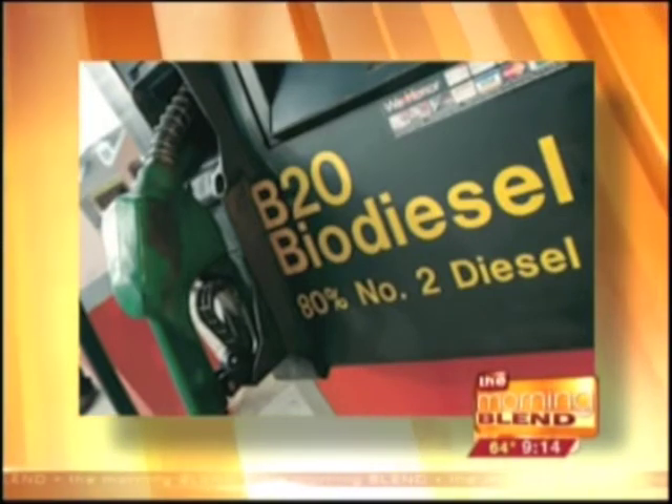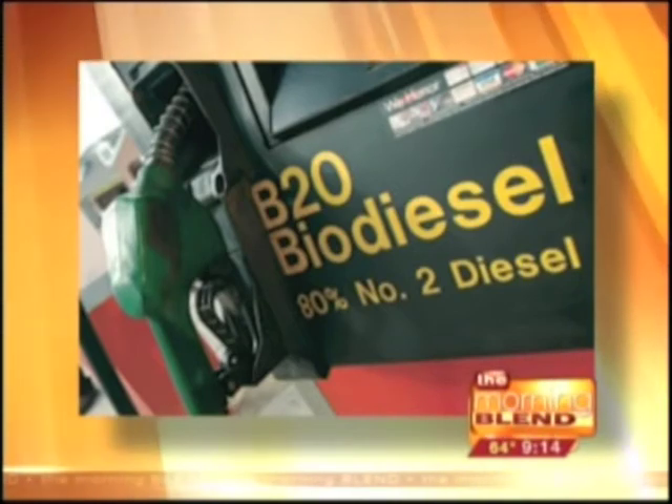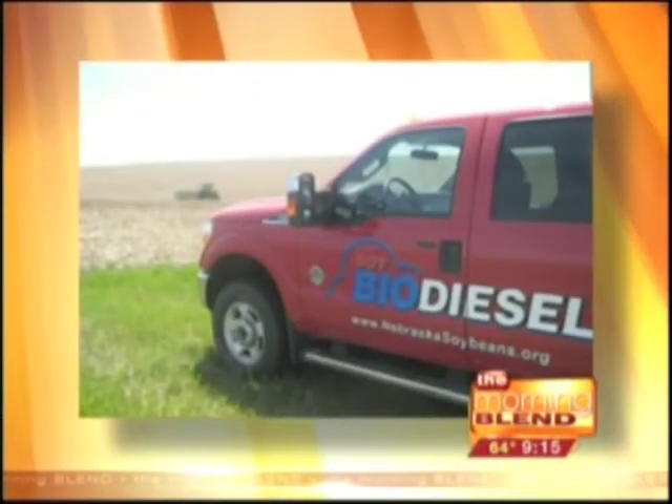Is there a benefit to the environment here too? There is, and that's a nice thing. With a 20% blend of biodiesel, which is kind of the average blend you'll see, you get up to a 75% reduction in greenhouse gases — a very welcoming thought, especially if a mother is putting her child on a school bus running on biodiesel, or if you're hopping on a city bus to get to work. That's a significant reduction.